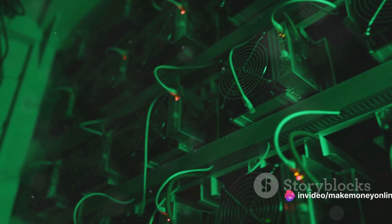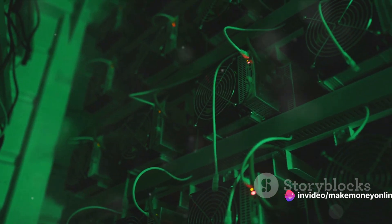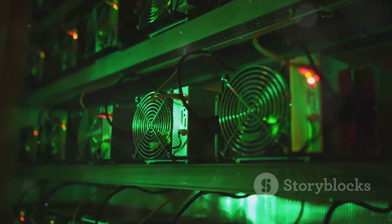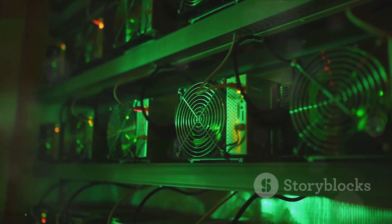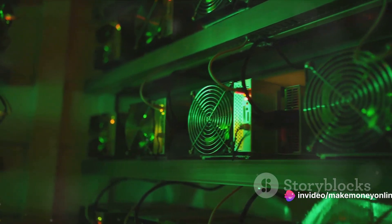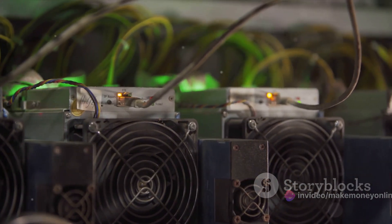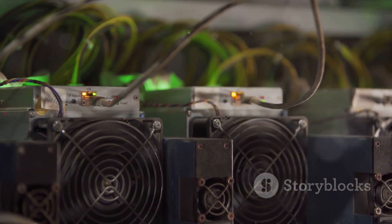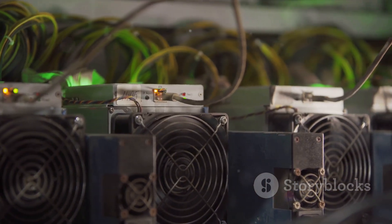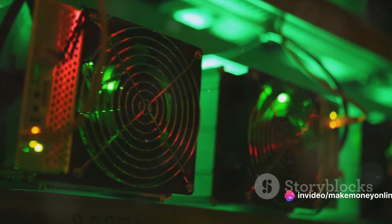That brings us to an important point: efficiency and electricity usage. Bitcoin mining is a power-hungry process. The more efficient your hardware, the less electricity you consume and the more profitable your mining operation. When choosing your hardware, consider not just the upfront cost, but also the ongoing electricity costs. In this high-stakes game, the hardware you choose could mean the difference between a profitable mining operation and one that's in the red. So take your time, do your research, and make an informed decision. Remember, the right hardware is half the battle won.